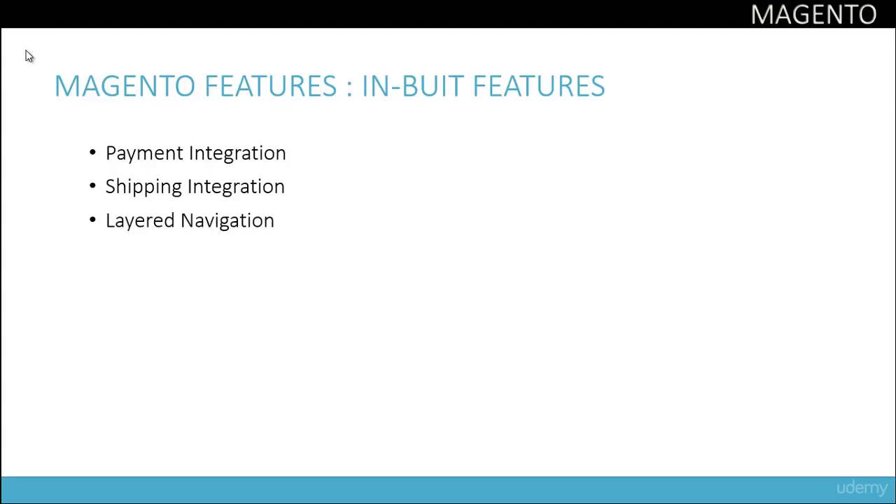Magento also supports layered navigation. What layered navigation does is enable an easy and faster search for a particular item of interest by narrowing down your search.